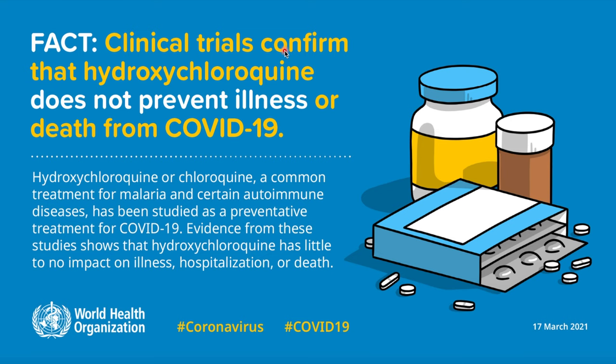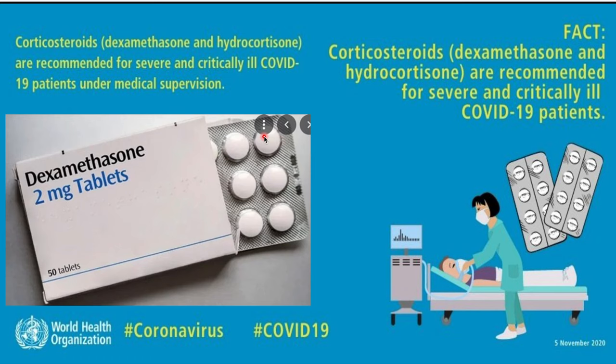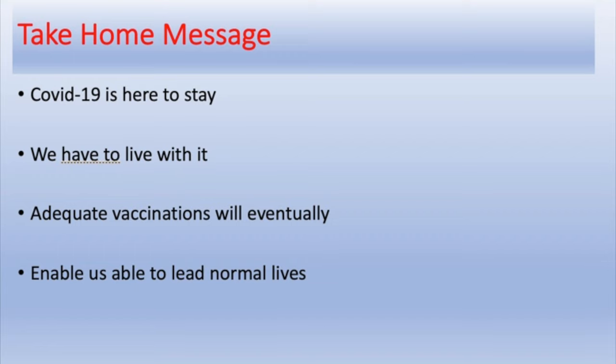Clinical trials have confirmed that hydroxychloroquine does not prevent illness or death from COVID-19. The use of steroids is important but must be guided by a doctor — they should only be used at a certain stage of the disease. Leave it to your doctor to decide when to use steroids like dexamethasone and hydrocortisone. Do not try to start them on your own, as taking them too early in the illness actually makes things worse.